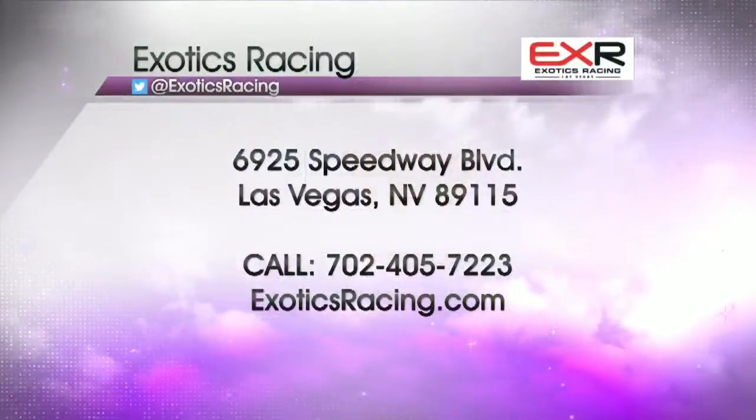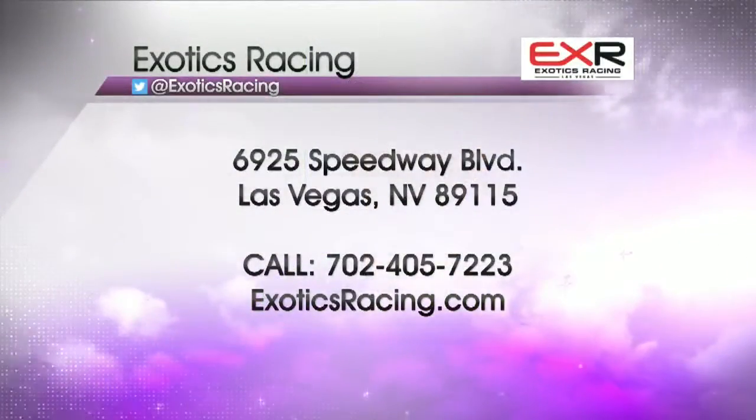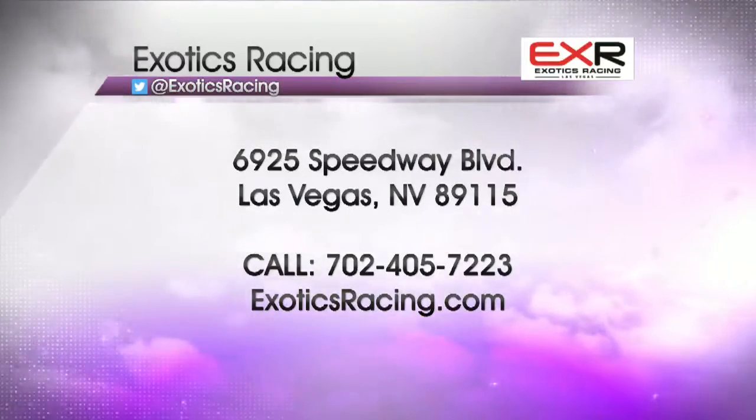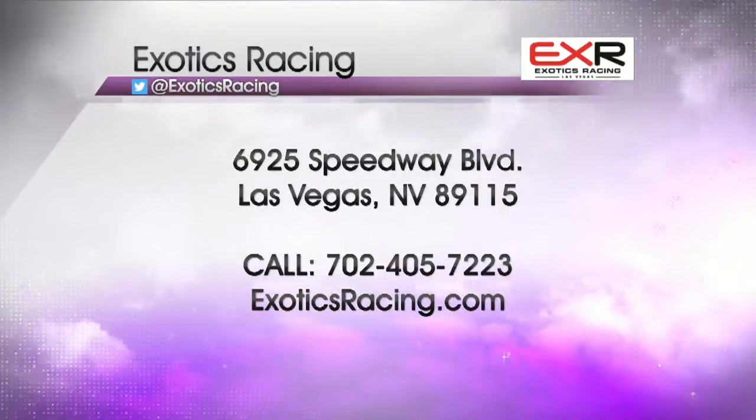This is exciting stuff. Kick things into high gear at Exotics Racing, located near the Las Vegas Motor Speedway. For more information, check out exoticsracing.com or call the number listed on your screen. And for a full list of 13 things to do this weekend, head over to PositivelyLV.com.